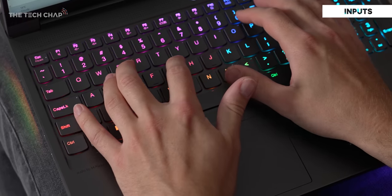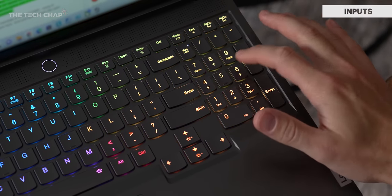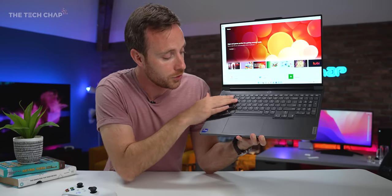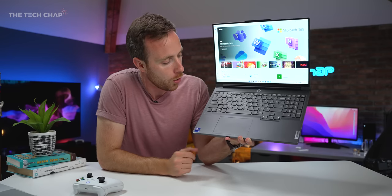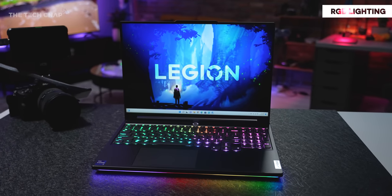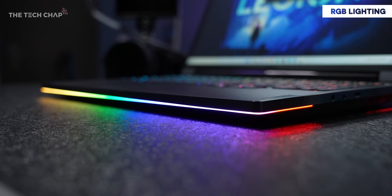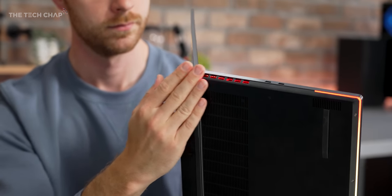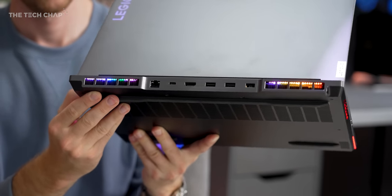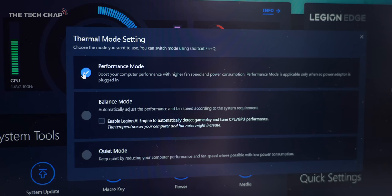The keyboard has been improved with deeper key travel and better ergonomics, and numpad fans will be happy — Lenovo haven't forgotten about you. You can even swap the WASD keys for ones with macro-controllable pressure sensitivity that do different things based on how hard you press, which is pretty cool. There's also plenty of RGB with per-key lighting on the keyboard, a strip along the front edge, on the lid, side vents, rear vents, and the ring around the fingerprint sensor/power button.